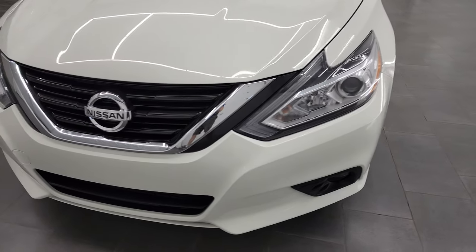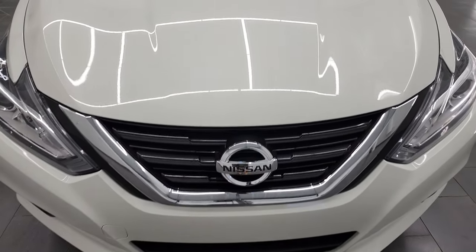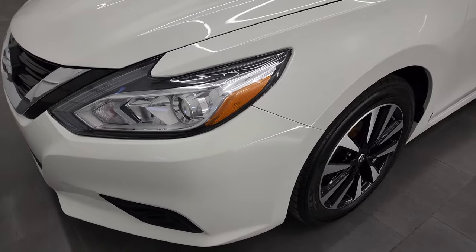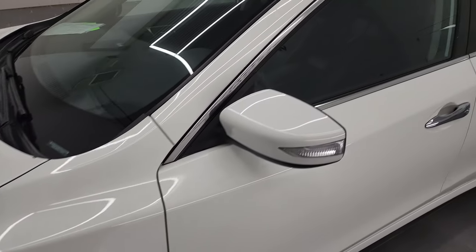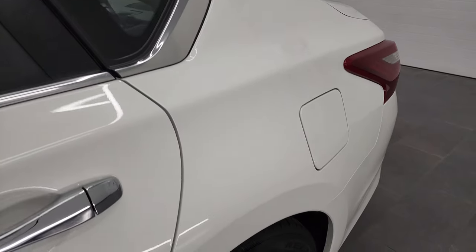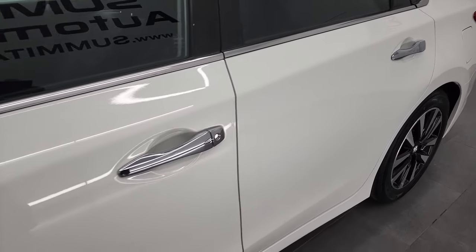I'm going to go all the way around in this video — inside, the trunk — start it up and take a look under the hood. Glacier white is the color. I shoot all my videos in 4K, so if you have HD capabilities on your computer, tablet, smartphone, or television, I highly recommend turning them on right now because it is your best way to check out the quality, condition, options, and cleanliness of the vehicle before seeing it in person.